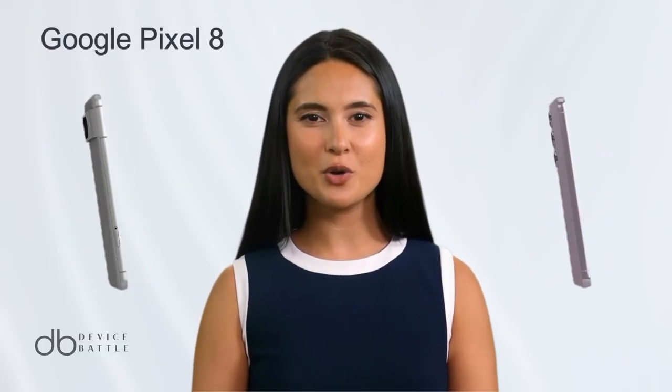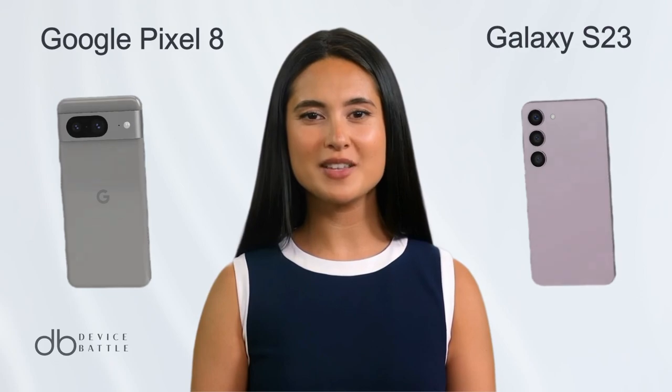Welcome to the comparison between the Google Pixel 8 and the Samsung Galaxy S23.